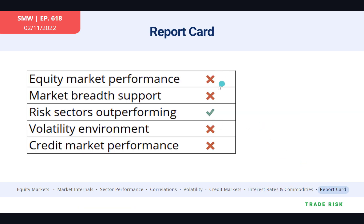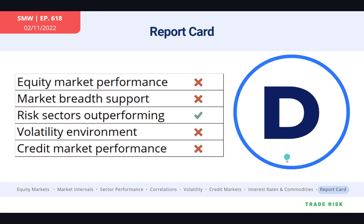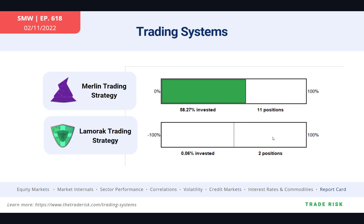Looking at the report card, it's almost all X's across the board. One indicator is marginally passing by our programmed rules — call it a solid D, maybe more like an F. So the market technically passed this week, but things were certainly pretty ugly out there.